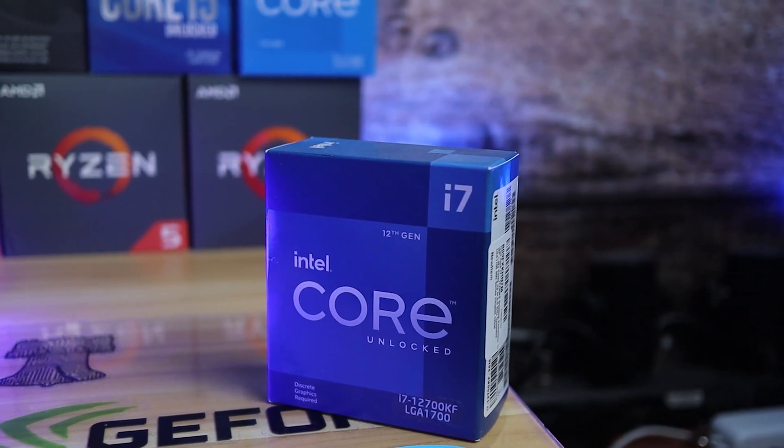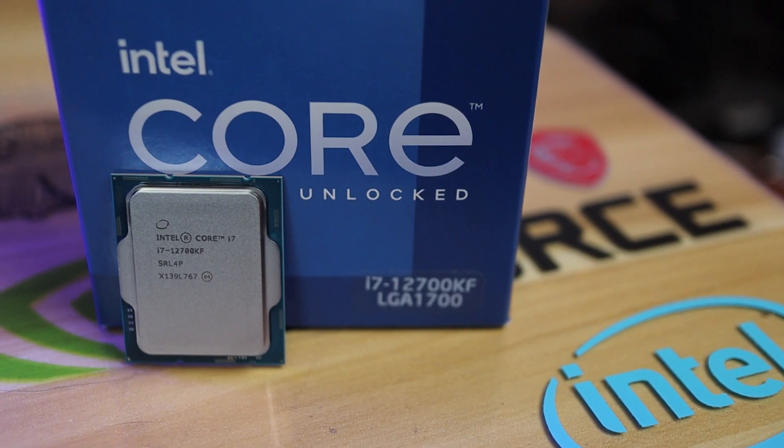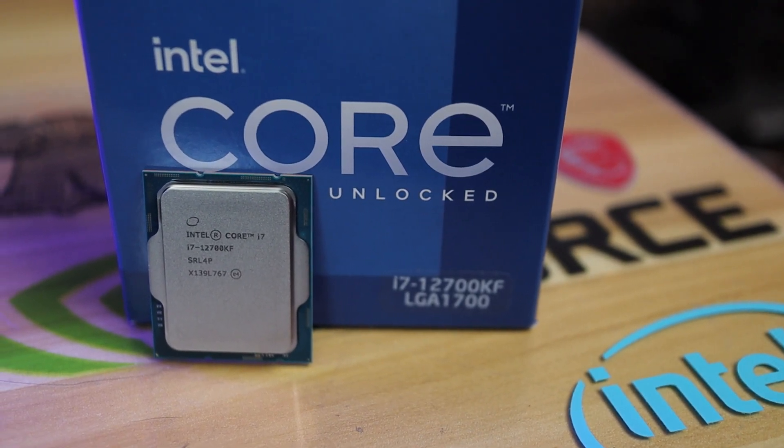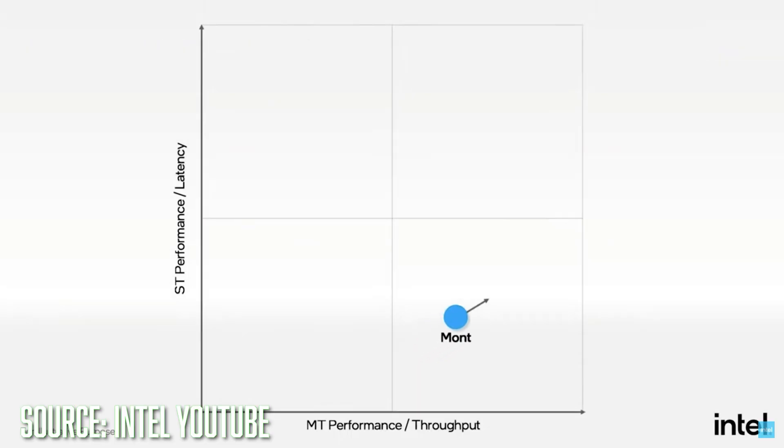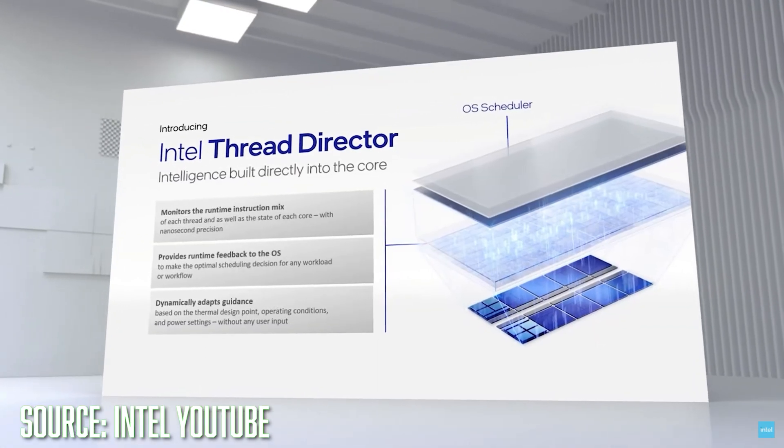It's actually a 10 nanometer Super Fin architecture, but Intel is calling it Intel 7 because AMD is on 7 nanometer. Intel really wants to get back at AMD because they had no idea how successful Ryzen was going to be. Representing Intel's Alder Lake today is the i7-12700KF. It features eight Golden Cove performance cores and four Gracemont efficiency cores — a truly unique architecture where the P cores do all the heavy lifting while the E cores perform easier background tasks, along with Intel's new Thread Director technology.